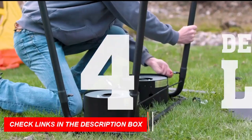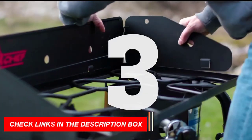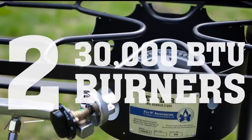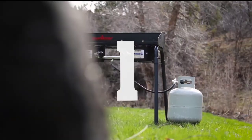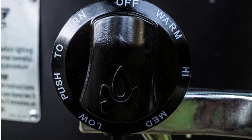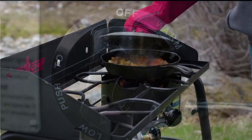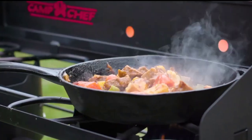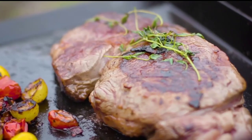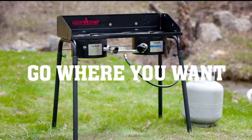The stove is perfect for camping, picnics, and tailgating. The Camp Chef EX60LW is built to last and designed for easy setup and use. With its robust construction and high-quality materials, this camping stove is sure to last for years to come.